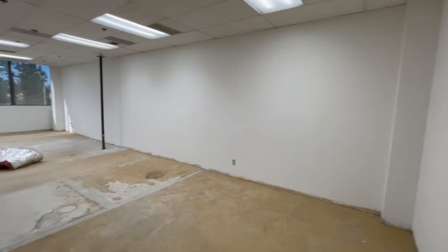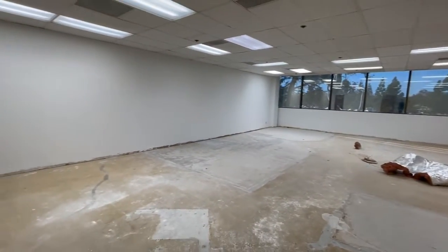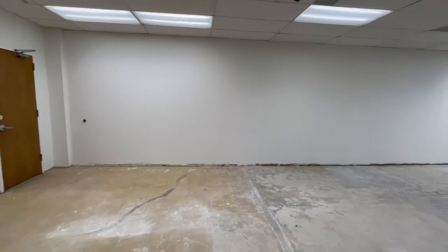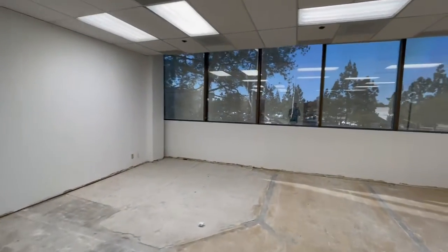This is one of our show units. This is 1,327 square feet. All the prior improvements have been removed. Nice window line over here.